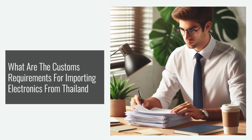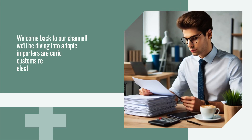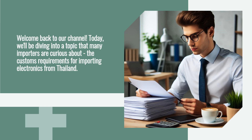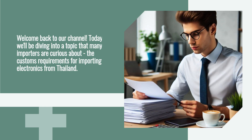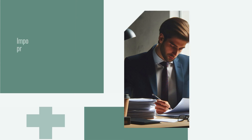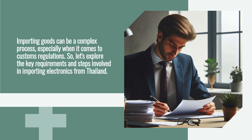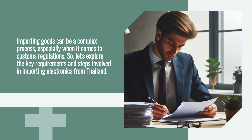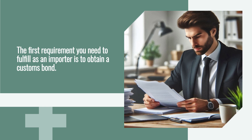Welcome back to our channel. Today we'll be diving into a topic that many importers are curious about: the customs requirements for importing electronics from Thailand. Importing goods can be a complex process, especially when it comes to customs regulations, so let's explore the key requirements and steps involved.